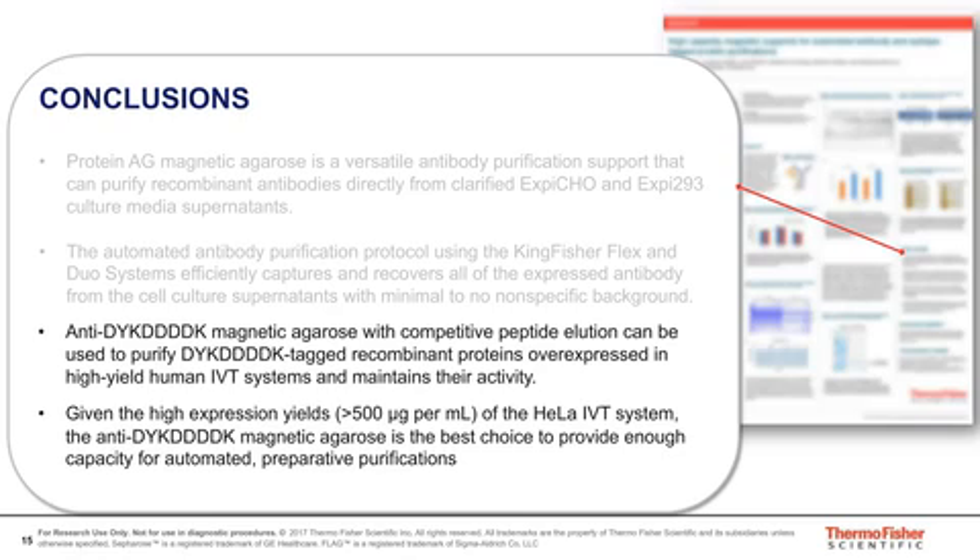Absolutely. An IP is essentially a very small purification, and a lot of the data I showed was actually performed with a very small amount of beads in the 10 to 25 microliter bed range, which is typically the range that you would do an IP. The next question is: what are the benefits of using higher binding capacity beads for IP and co-IP, and are these mass spec compatible?